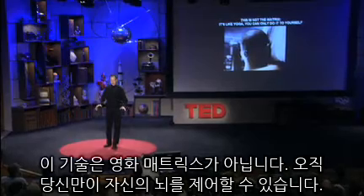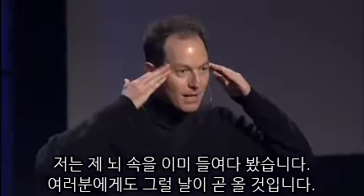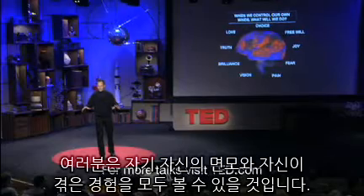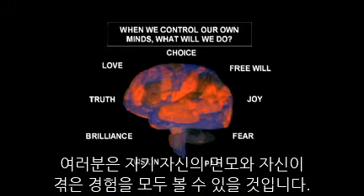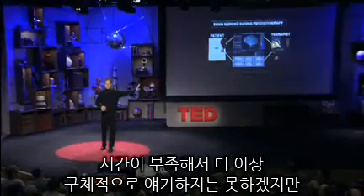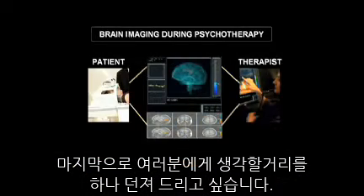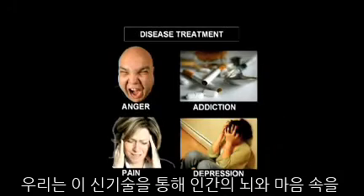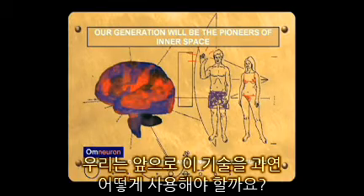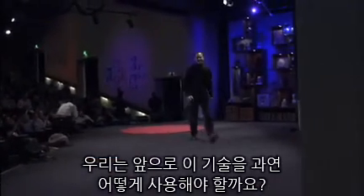This is not the matrix. You can only do this to yourself. You take control. I've seen inside my brain, and you will too soon. When you do, what do you want to control? You will be able to look at all the aspects that make you yourself — all your experiences. We are the first generation that's going to be able to enter into, using this technology, the human mind and brain. Where will we take it? Thank you very much.